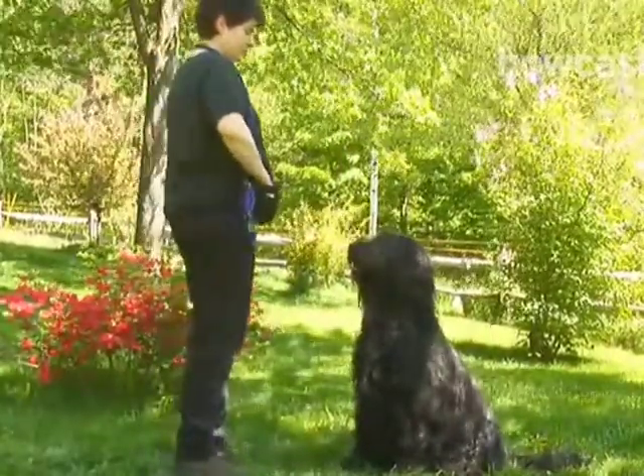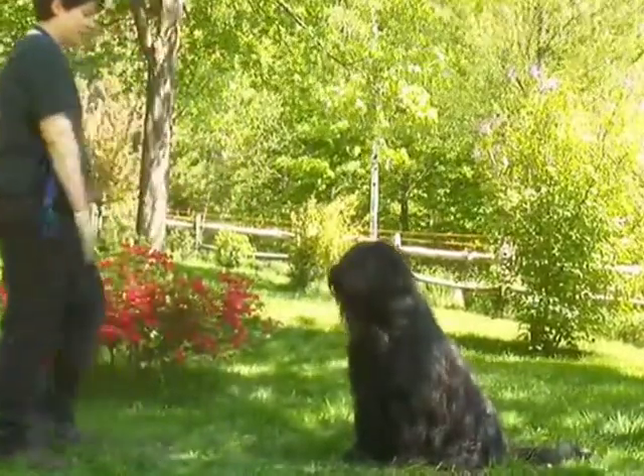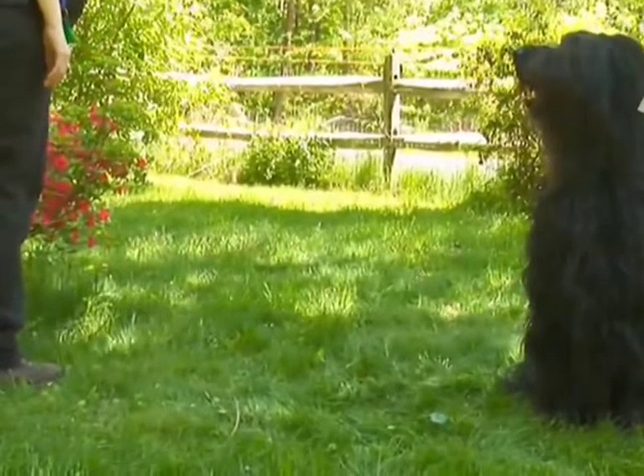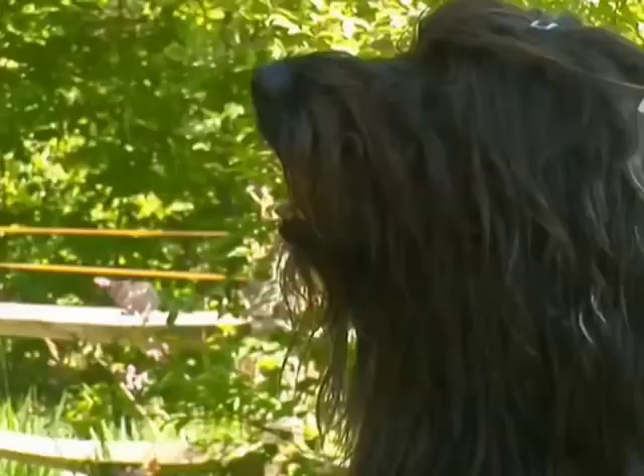Next, get your dog to perform the sit trick, the down trick, and then the stay trick. While it is performing these specific tricks, don't forget to praise it. Pet it to make it understand it did well.